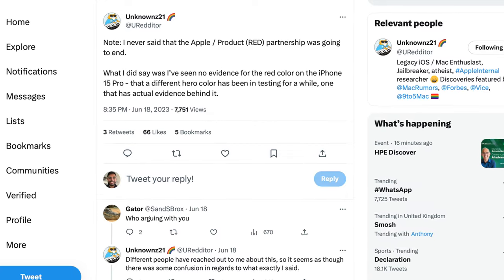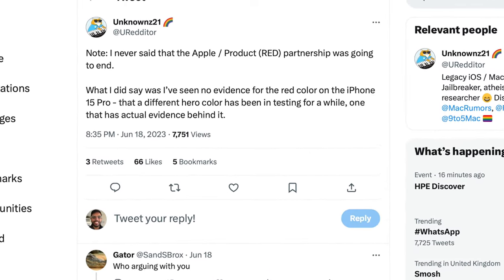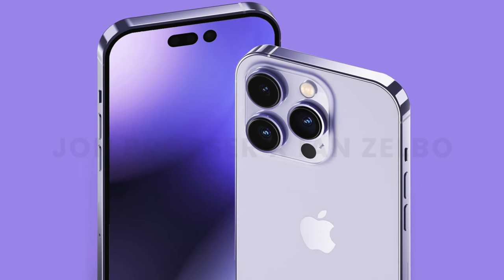Beginning with a quick update regarding colors: relatively credible source unknowns21 goes against what 9to5Mac told us, saying there's been no evidence of a new red hue for iPhone 15 Pro. Apparently they've heard about a completely different color that's in the works and plan to reveal it soon. Color leaks should always be taken with a massive grain of salt because they've been very much hit and miss in the past — leaks were spot on about the 14 Pro's purple but completely wrong about the 13 Pro's hero color being a rose gold finish.